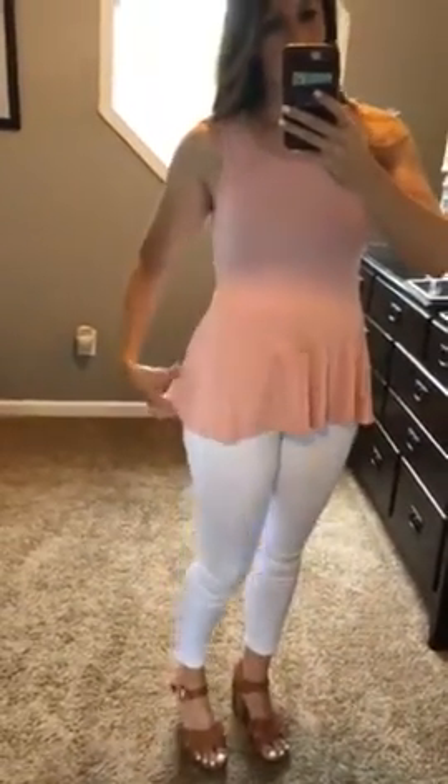It is a sleeveless little top. It's kind of got the baby doll cut — it comes in a little here and then does get a little bit longer there in the back.